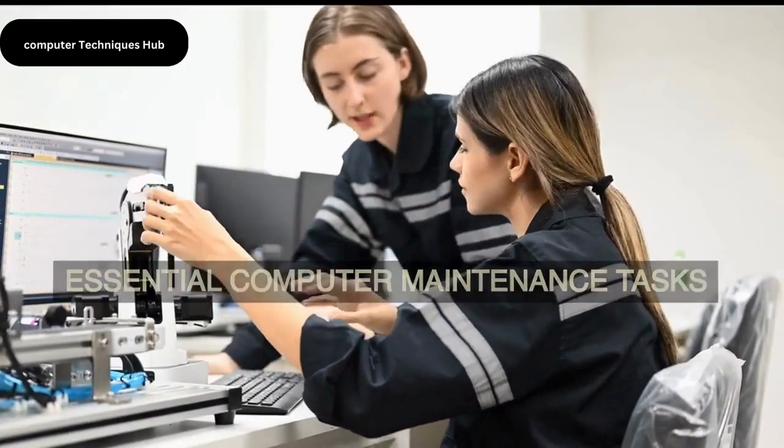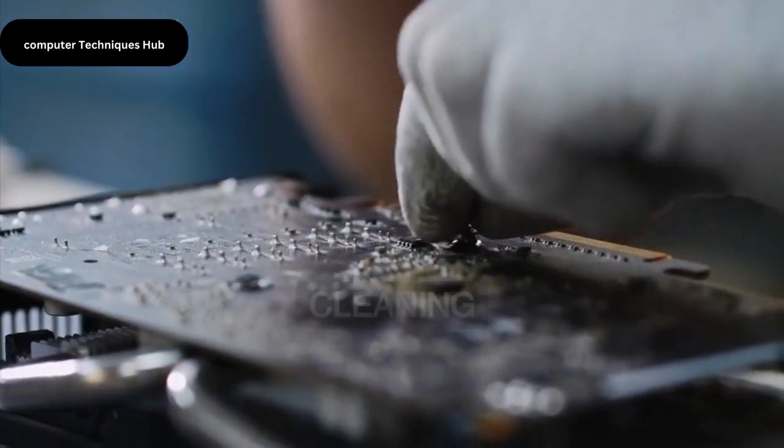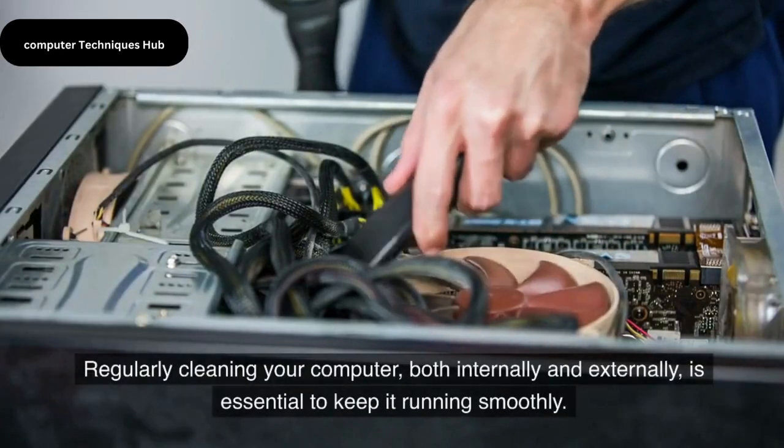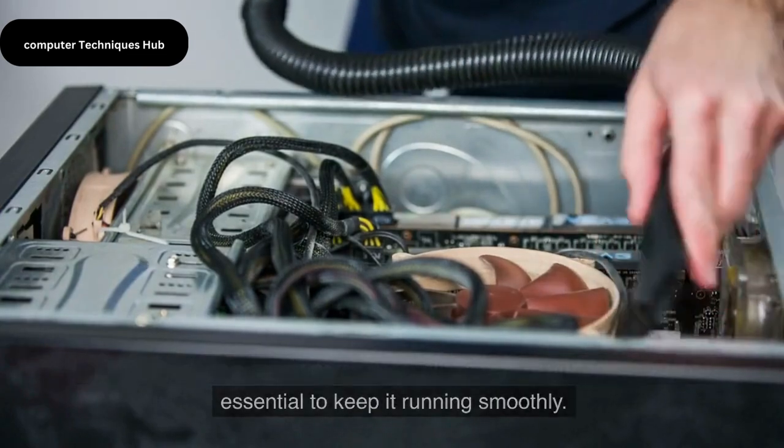Essential Computer Maintenance Tasks — Regular Cleanups, Physical Cleaning. Regularly cleaning your computer, both internally and externally, is essential to keep it running smoothly. Internally, dust and debris can accumulate on various hardware components, hindering proper airflow and potentially causing overheating issues.